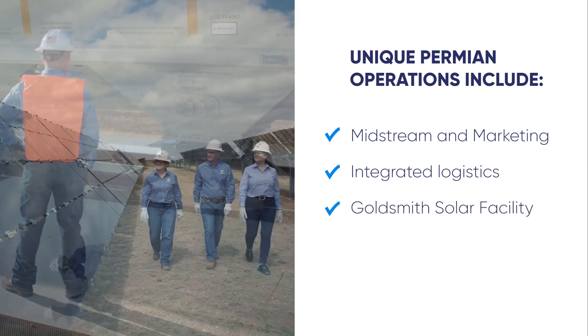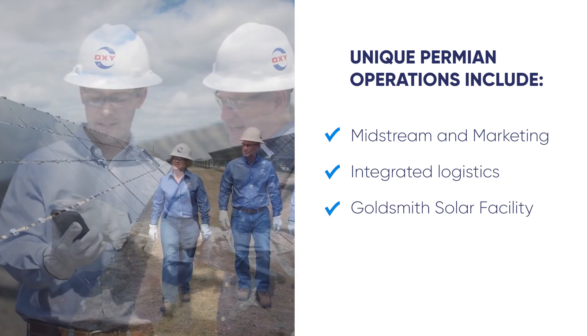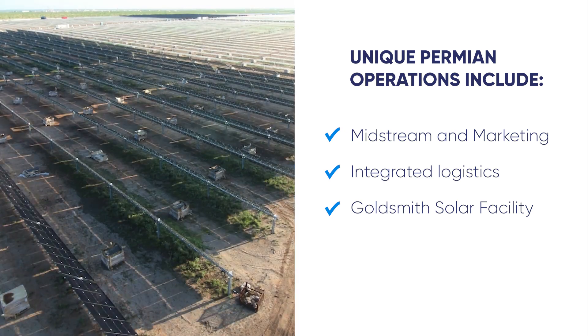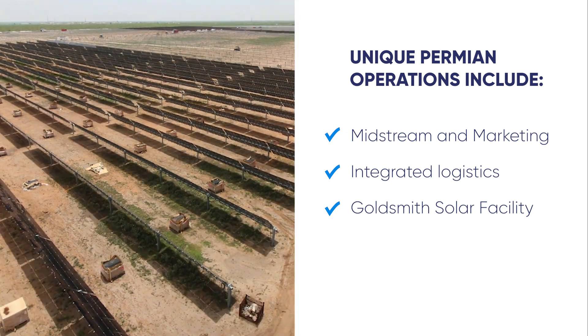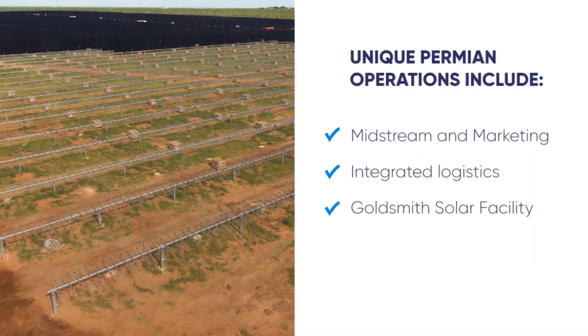And our Goldsmith Solar Facility, located near Odessa, Texas, is the first of its kind in Texas to directly power oil and gas operations, helping us lower the carbon intensity of our operations.